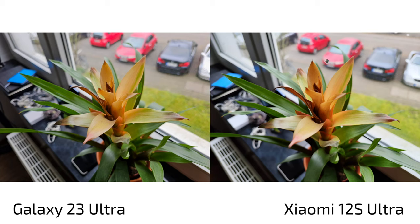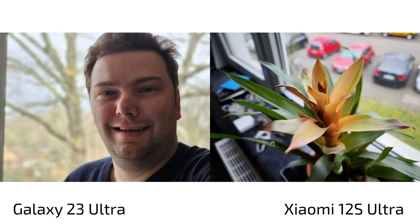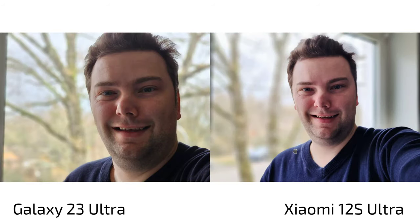In terms of colors, both phones use punchy profiles. The Xiaomi 12s Ultra in vivid mode is less vivid than the S23 Ultra's default mode, where reds are slightly overdone. Switching the 12s Ultra to its authentic mode gives much more realistic, smoother, less over-sharpened colors — which I preferred and kept as default for this comparison.